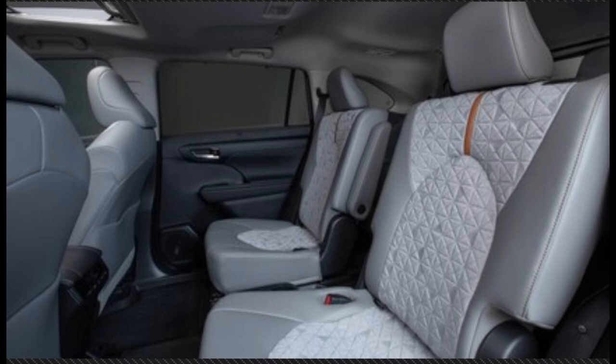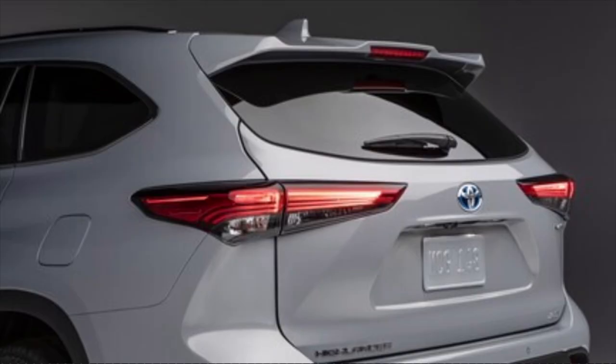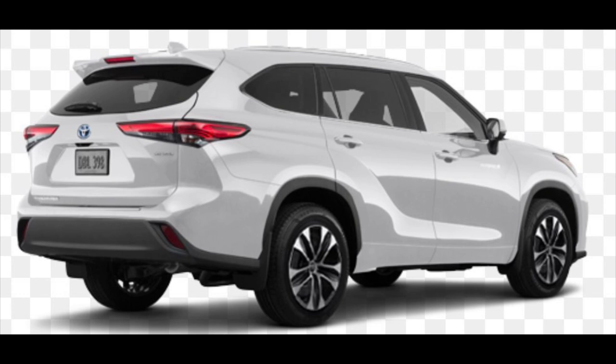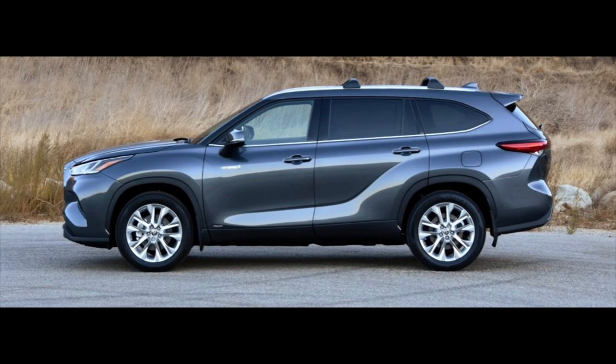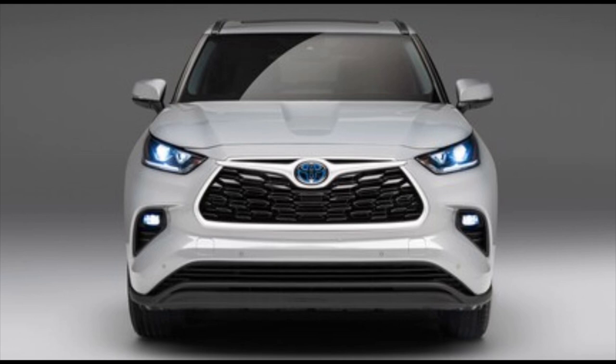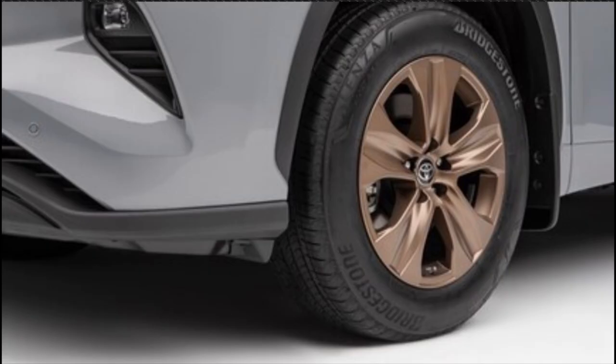This is going to be a seven-passenger Highlander Hybrid. In terms of pricing, Toyota Canada has indicated it will fall right between the XLE and the Limited. Right now the Highlander Hybrid XLE is $48,450 plus freight, PDI, and taxes, and the Limited is $54,150 plus freight, PDI, and taxes. My educated guess is that the Bronze Edition will land somewhere in the low $50,000 range — perhaps between $50,000 and $52,000 — but let's wait for official pricing from Toyota Canada.